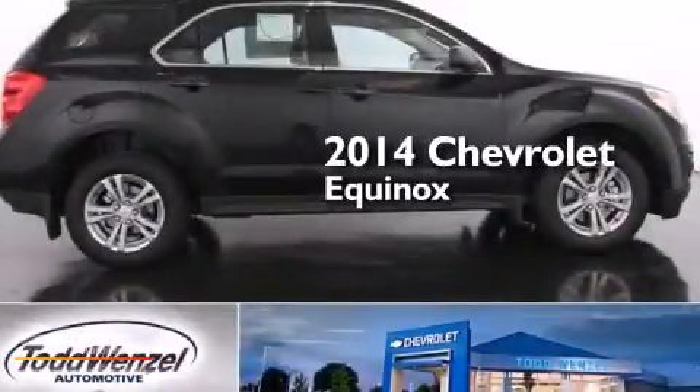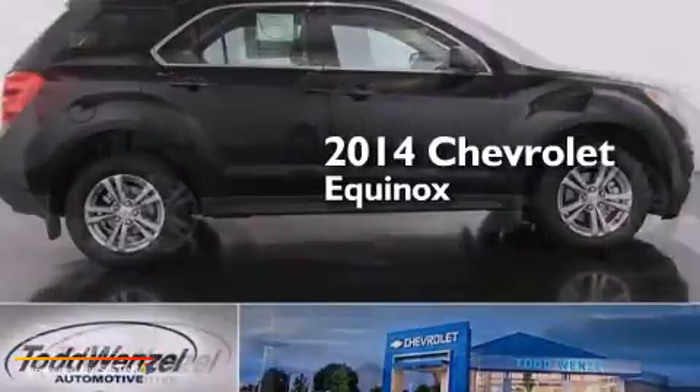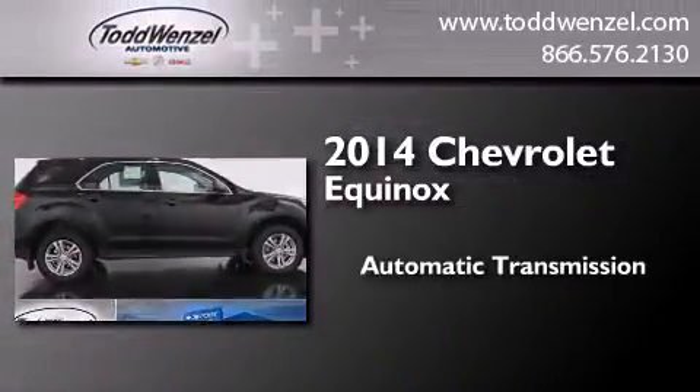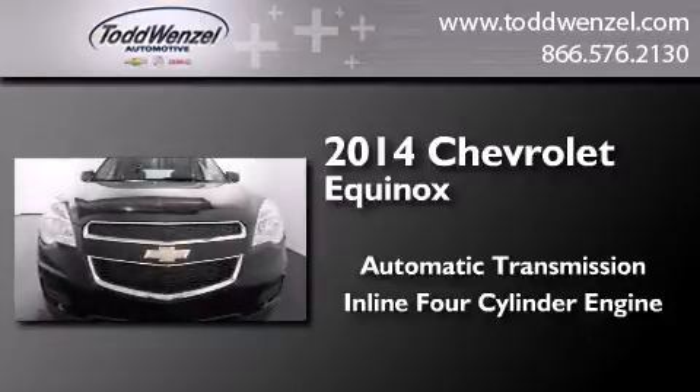This is a brand new 2014 Chevrolet Equinox. This crossover has an automatic transmission and an inline four-cylinder engine.